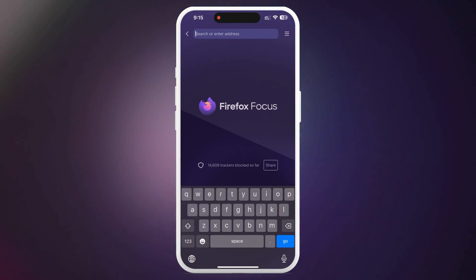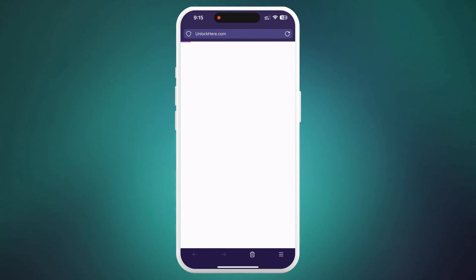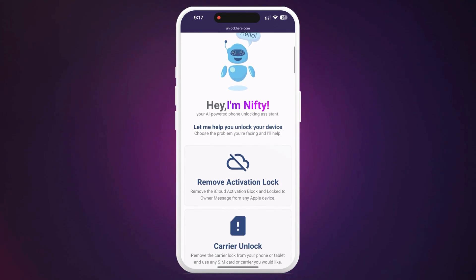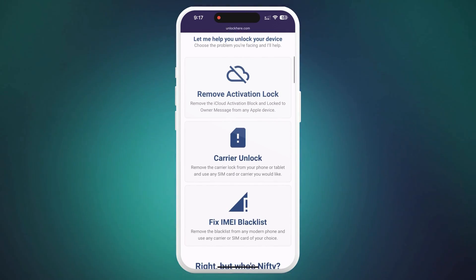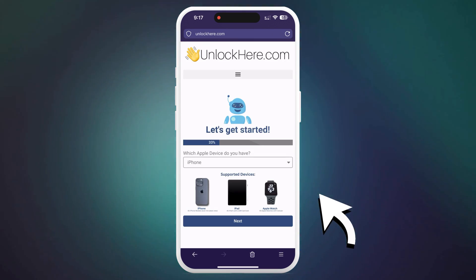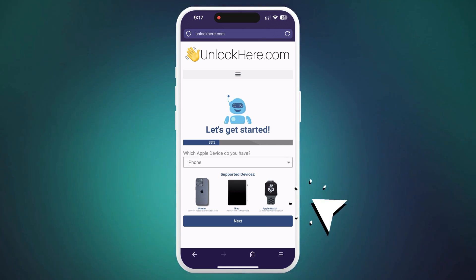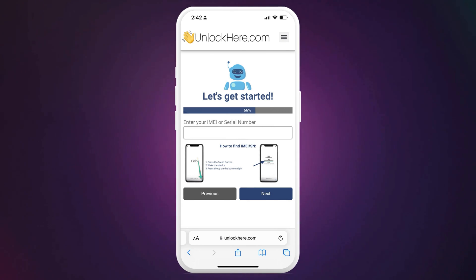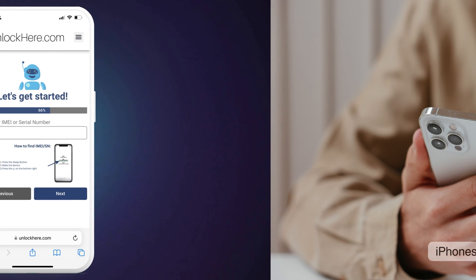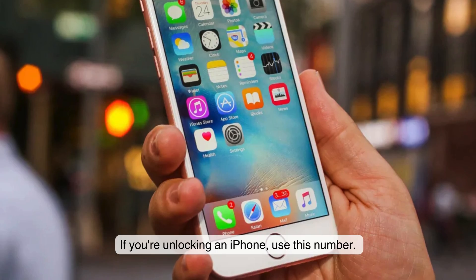To unlock your mobile device using UnlockHere.com, which is an AI Assistant-powered web app, start by opening your browser on your phone or computer. Once you're on the site, look for Nifty, the AI bot. Click on Activation Lock to let Nifty know you need an iCloud unlock. Then, you can select whether you're unlocking an iPhone, iPad, or Apple Watch. Now, you need to enter your device's IMEI or serial number. iPhones always have an IMEI number — if you're unlocking an iPhone, use this number.